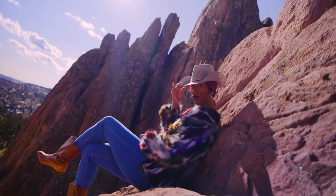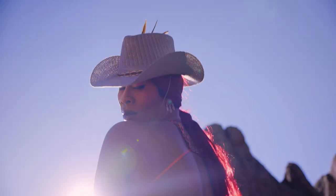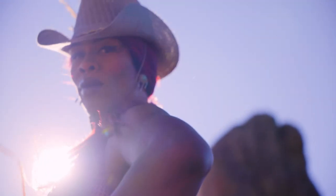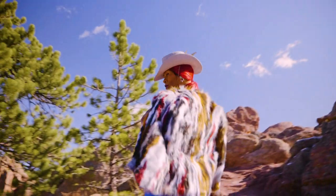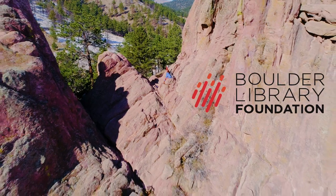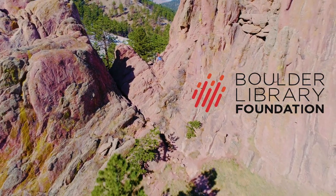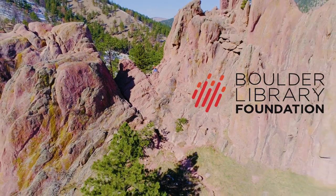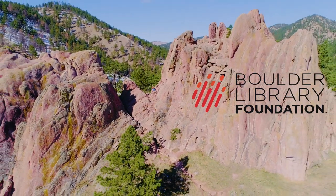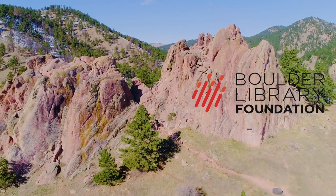And remember, life is a highway and I want to ride it all night long. This program was made possible with the generous financial support of the Boulder Library Foundation. To learn more and find out how you can get involved and help fund future library programs, visit boulderlibraryfoundation.org today.